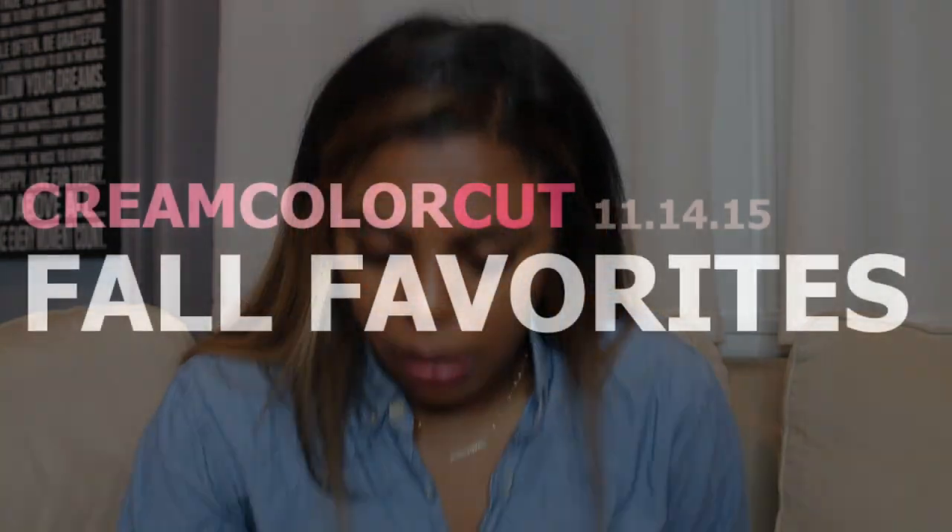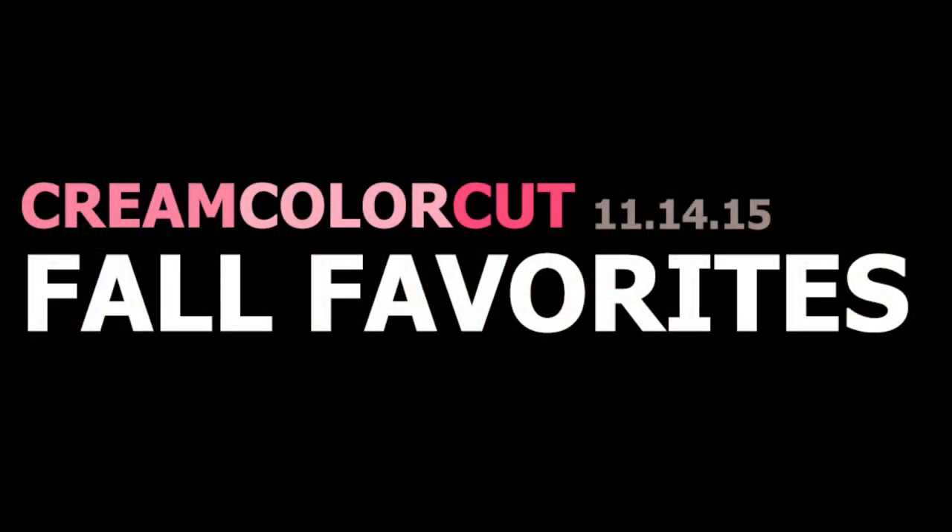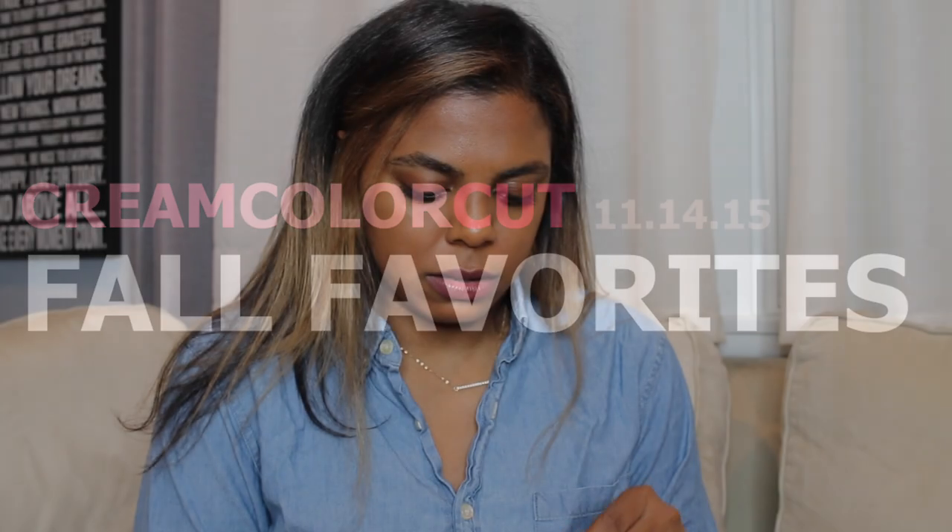Let's get into some makeup favorites. I'm only going to include a few because I'm trying out some other stuff and I just want to know what makes my heart sing in the makeup department, so I'm only going to put stuff that I'm truly truly truly loving right at this minute.